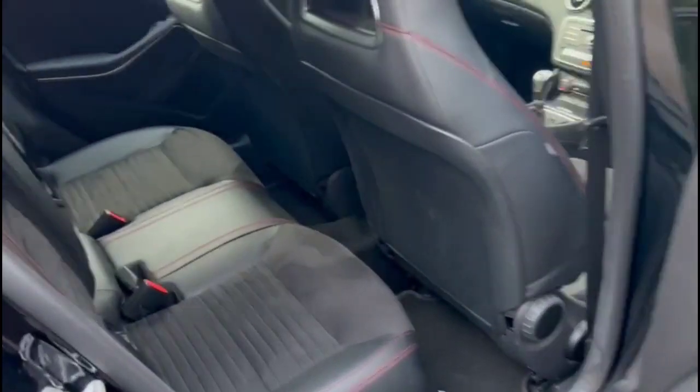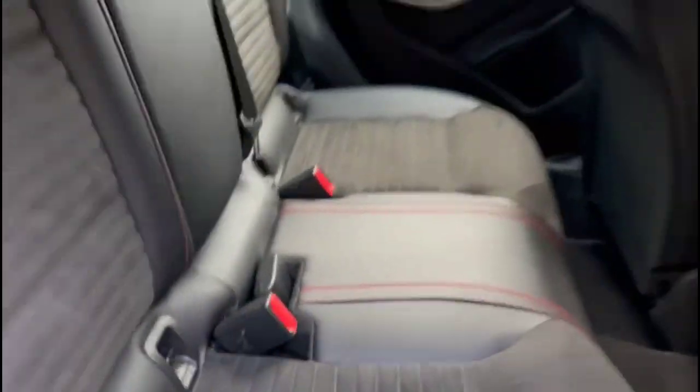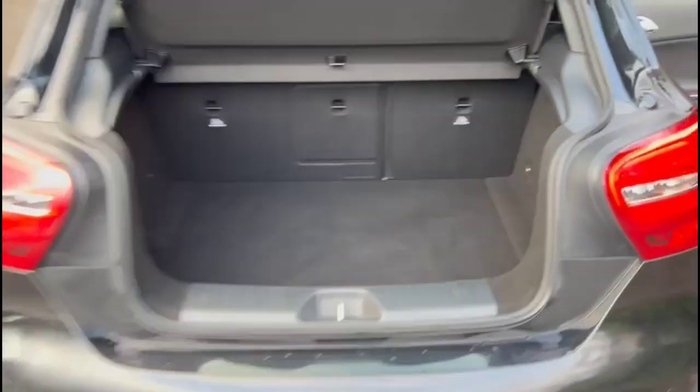In the rear there's a comfortable seating area with individual headrests and ISOFIX provision on the outer rear seats. Opening the tailgate reveals a spacious boot with a 60-40 split folding rear seat.